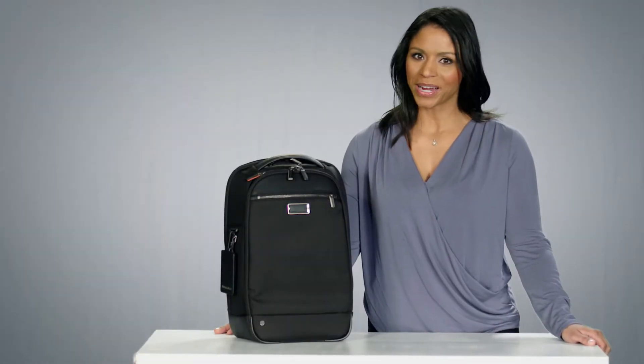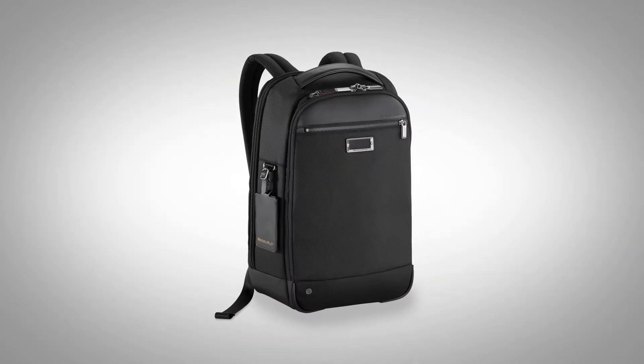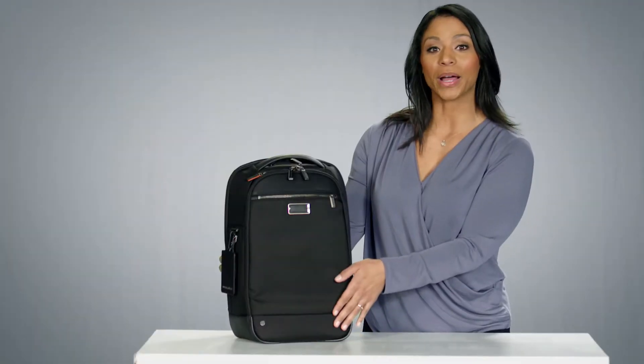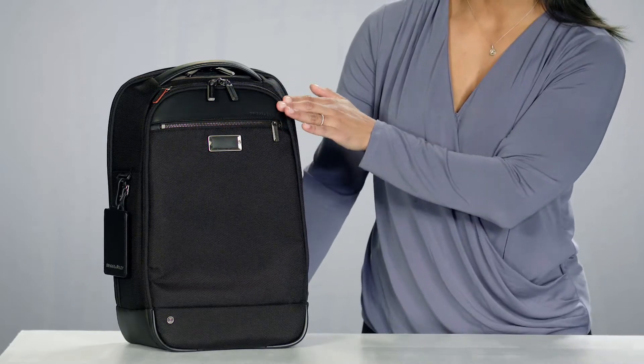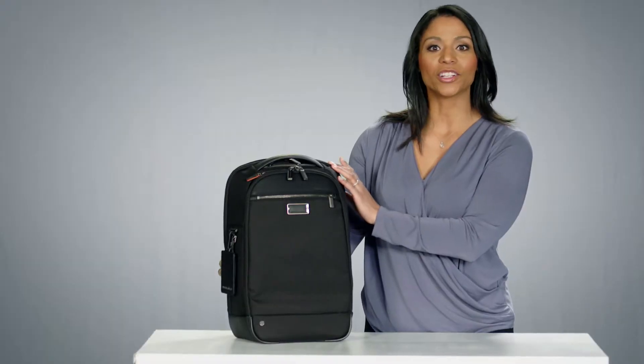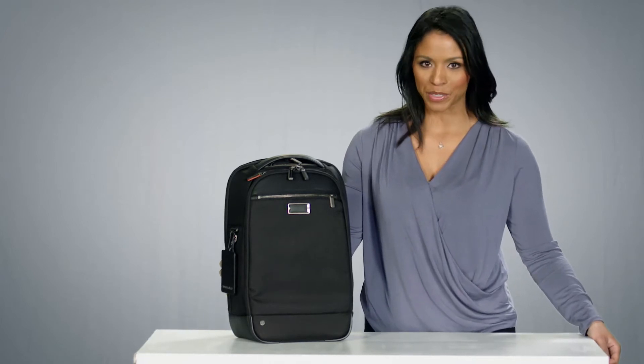Hi, I'm Yvonne from Briggs & Riley, and this is the Medium Slim Backpack from the At Work collection. Crafted with rugged ballistic nylon, gorgeous leather detailing, and smart accents, this single compartment backpack is a stylish choice for those wanting to keep a slim profile.